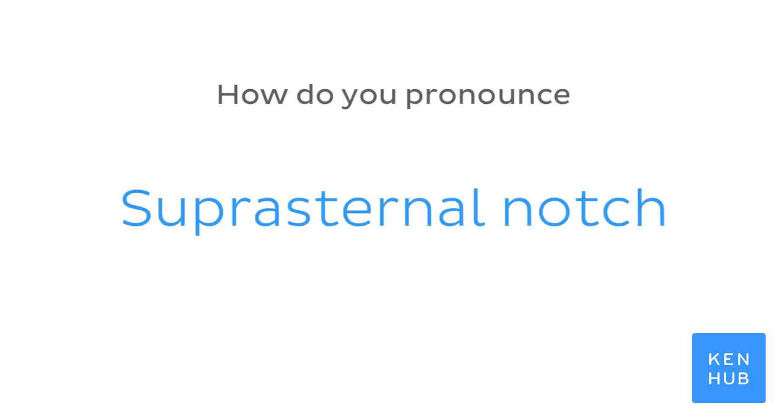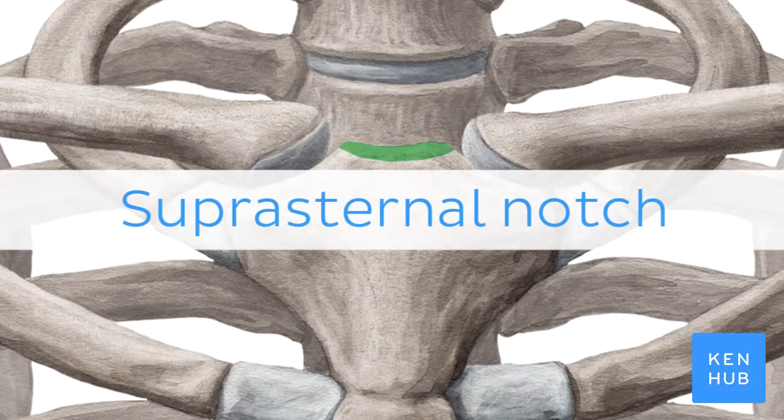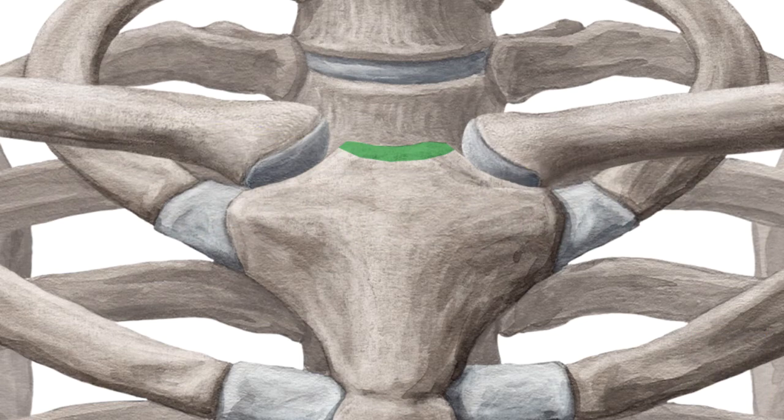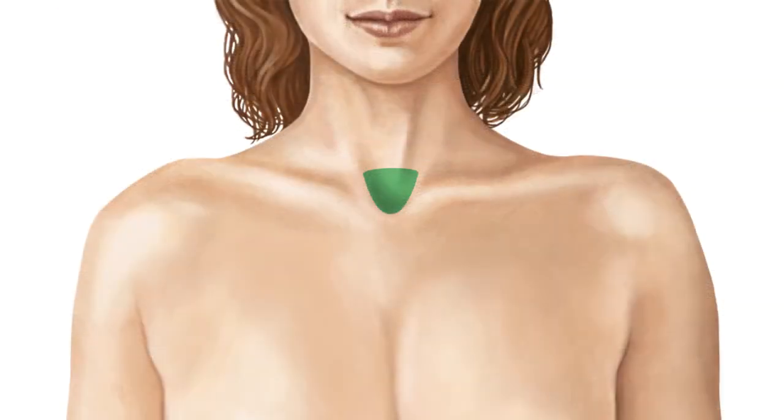How do you pronounce suprasternal notch? And to help you memorize this term, here are some additional images. We selected them for you from our Atlas of Human Anatomy, showing this structure highlighted in green.